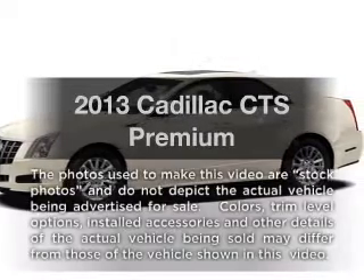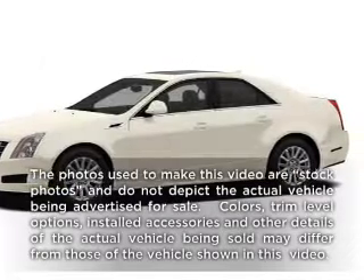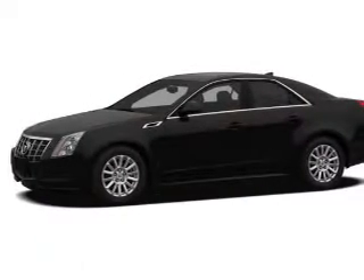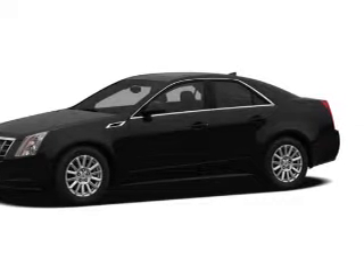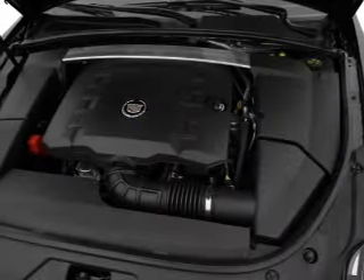Presenting the 2013 Cadillac CTS. This is the set of wheels you've been looking for, with a solid six cylinder engine. The powertrain includes all wheel drive driven by a six speed automatic transmission.